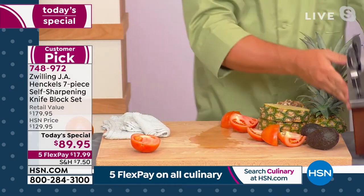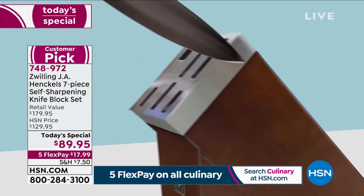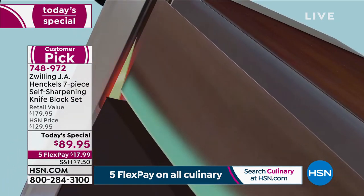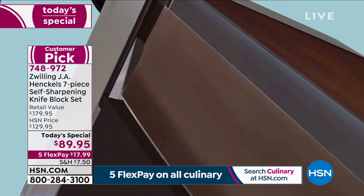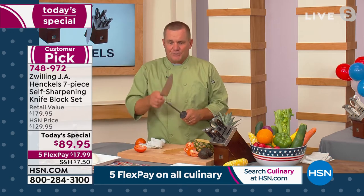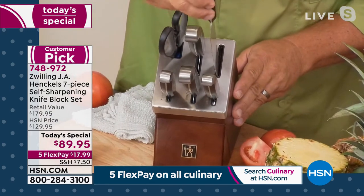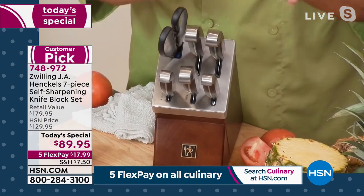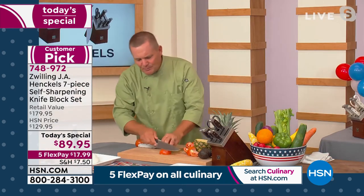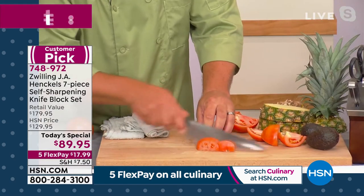Most people who try to sharpen knives at home with a sharpening stick or stone can only get it to about 70% of its original factory sharpness at best. A professional knife sharpener — somebody who really knows what they're doing — might get the knife back to about 80%. Zwilling J.A. Henkels has produced a knife sharpener that will bring the knife back to 95% of its original factory sharpness. So every time you pull that knife out of the block, it's going to be like a brand new knife.